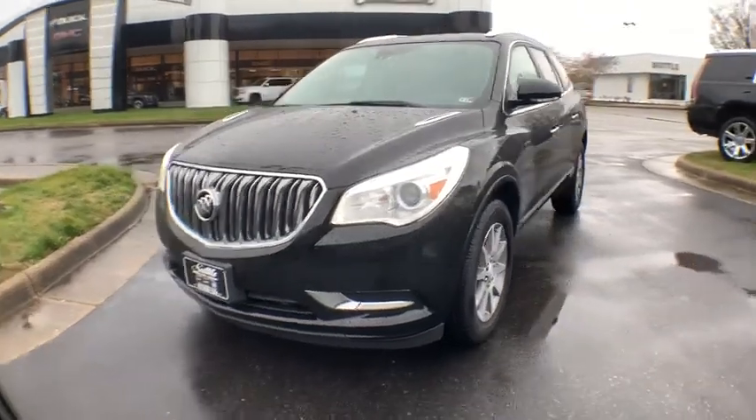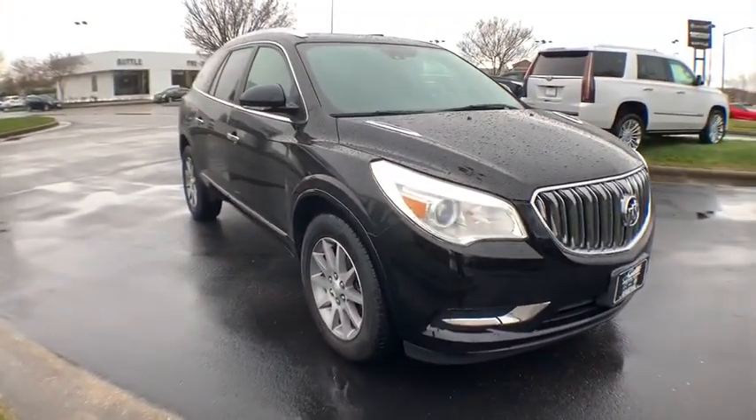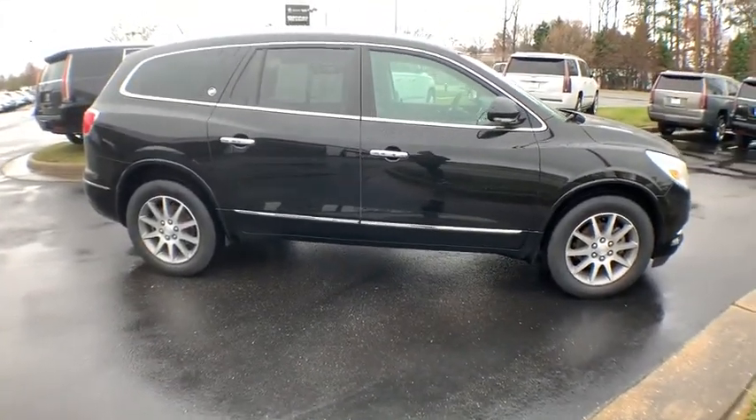Stop by and take a look at the 2017 Buick Enclave. The Enclave offers three rows of seats standard. Not only is it roomy and stylish, but Buick really did its homework on this vehicle. They did not cut any corners.